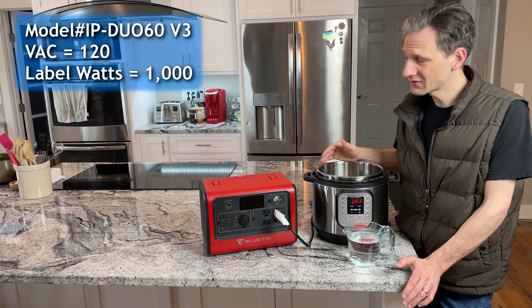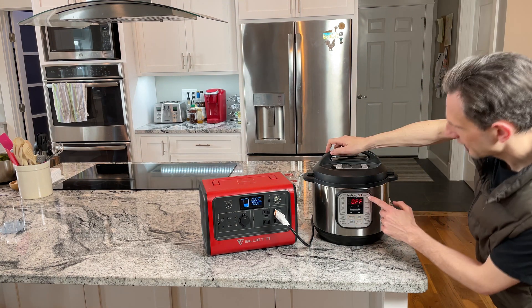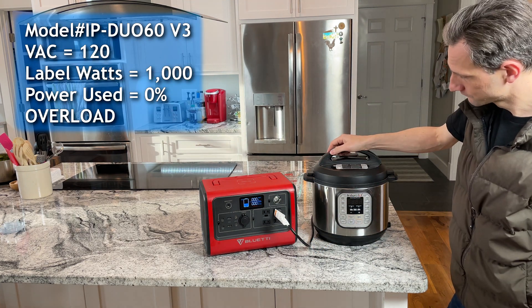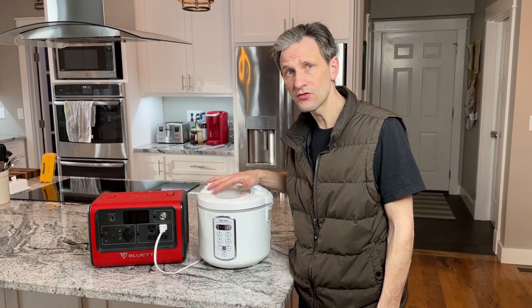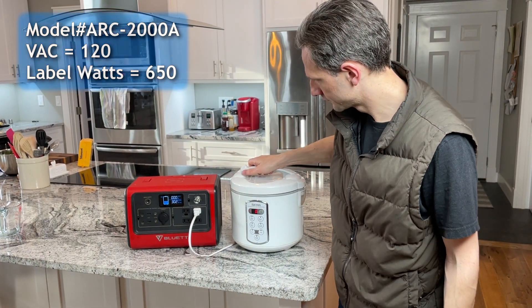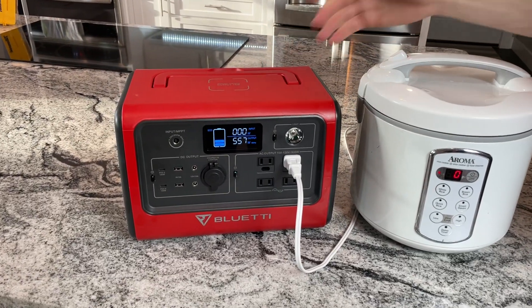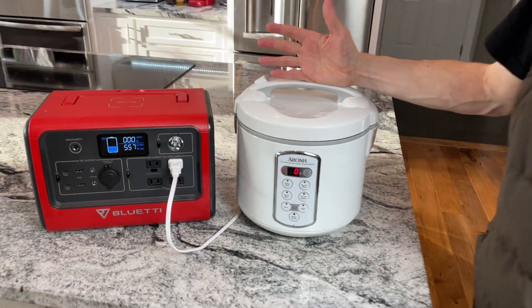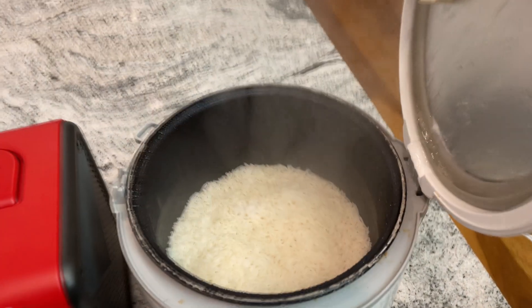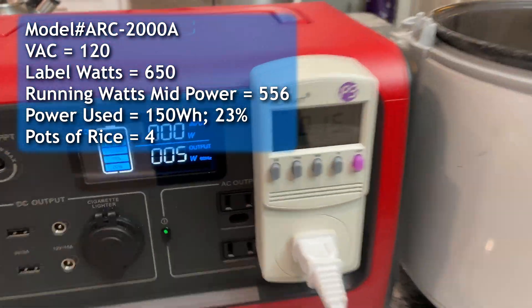The Instapot is 1000 watts, so probably not going to be able to get it to work, but we'll give it a shot. Let's try rice. Overload — guess we're not using the Instapot. Okay, we have a 650-watt rice cooker here, which should work. We're at 556 watts and no problems. So let's see if we can cook a whole pot of rice. It worked — full pot of rice, and it only used 150 watt hours, which is less than 23% of the battery. We could do four pots of rice, no problem, with one charge.